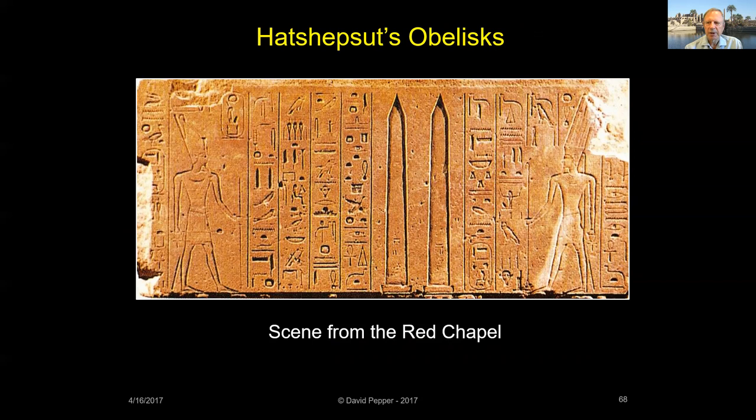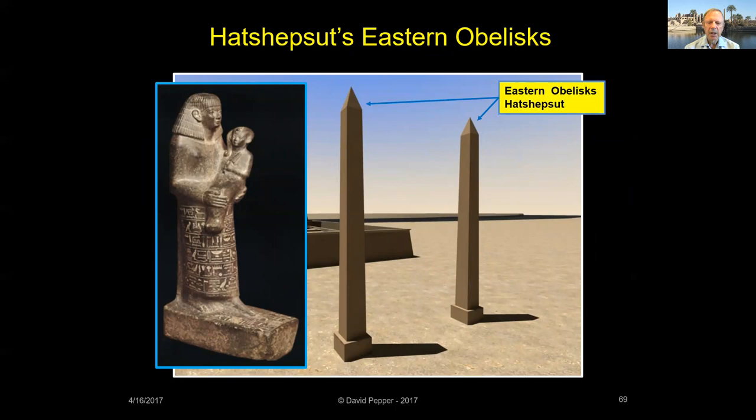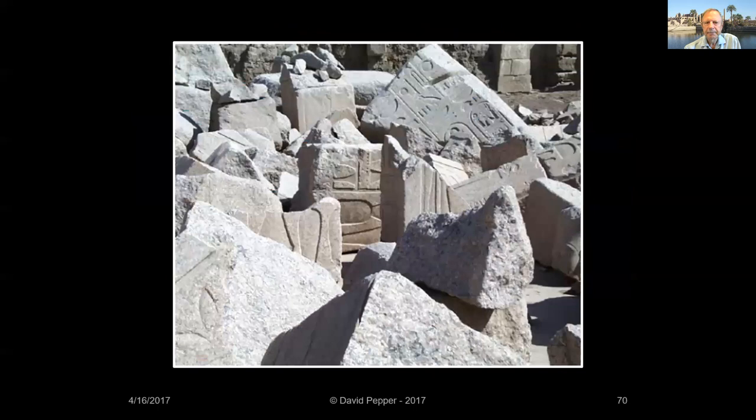This scene from the Red Chapel describes the erection of Hatshepsut's two obelisks in the Wajet Hall. Obelisks are called Tekken in the ancient Egyptian language. Hatshepsut erected a third pair of obelisks east of Karnak Temple. The raising of these obelisks was overseen by Senenre, an important official during her reign, shown here holding Hatshepsut's daughter Nefer-Ure. Inscriptions claim these obelisks were covered in gold, but today only fragments remain of Hatshepsut's eastern obelisks.